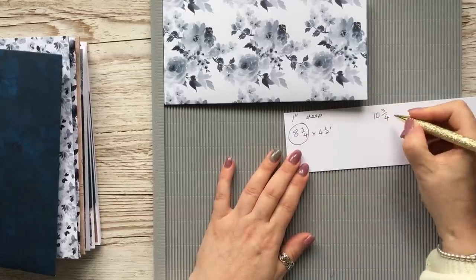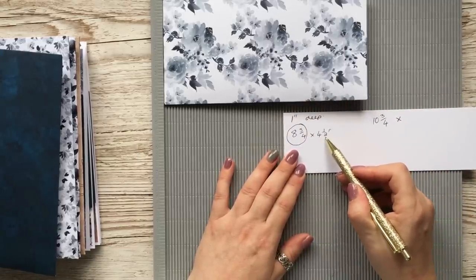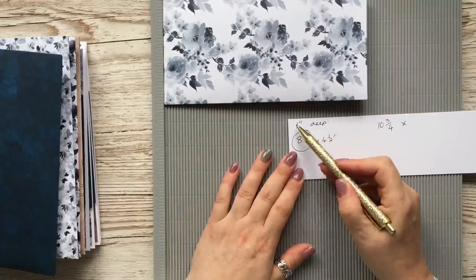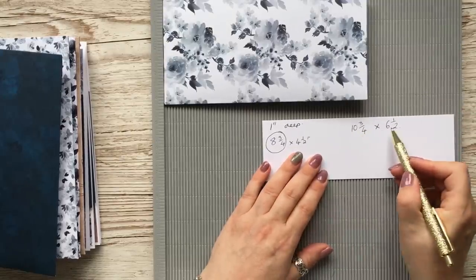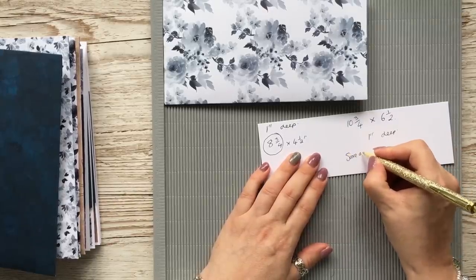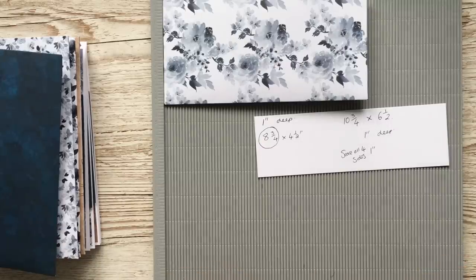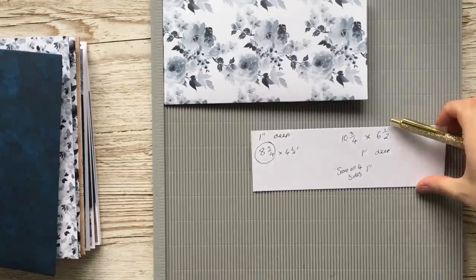So ten and three quarters for the length. The width of the envelope is four and a half inches - add one inch makes five and a half, then another inch for the other side makes six and a half. So our box paper needs to be ten and three quarters by six and a half inches. Because we're having it one inch deep, we score all four sides at one inch. I hope that helps - just measure your project, add on however deep you want the box, and remember they all have two sides.